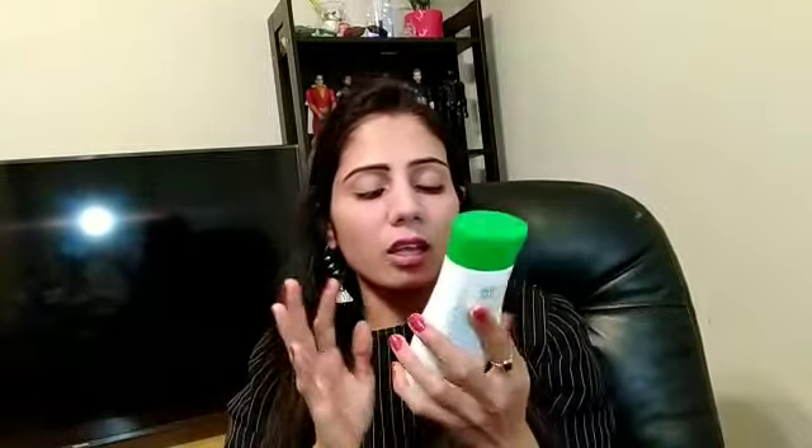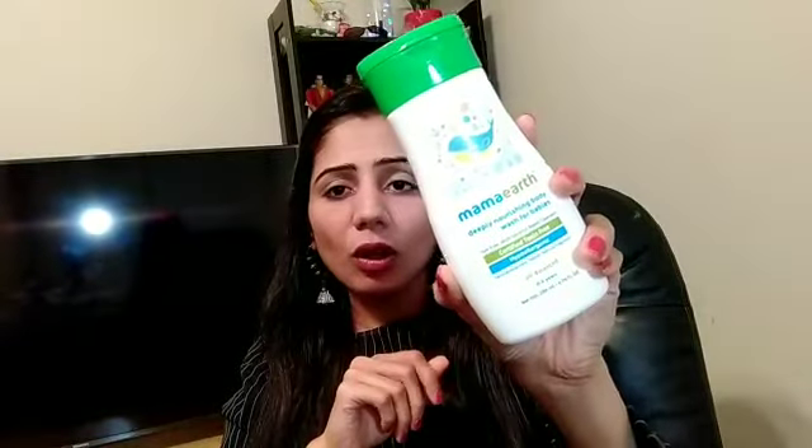It is recommended for zero to five year old babies, but my kid is above five years and I am using it — that's not a problem, you can use it for older kids as well. The quantity is 200 ml and the price is 199 rupees. I think it's on the affordable side considering the very natural ingredient list, and the packaging is very nice.